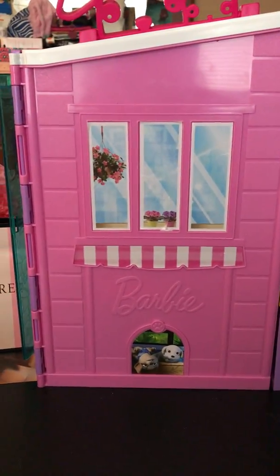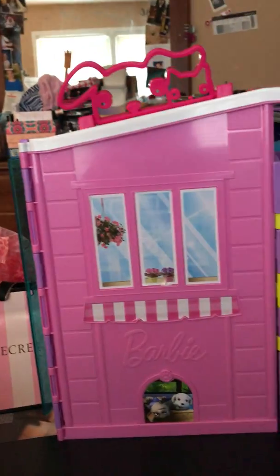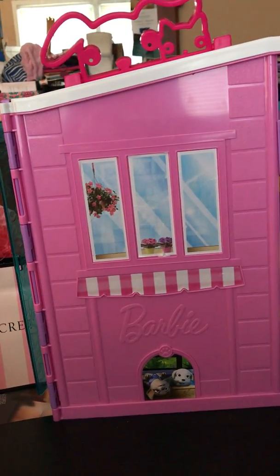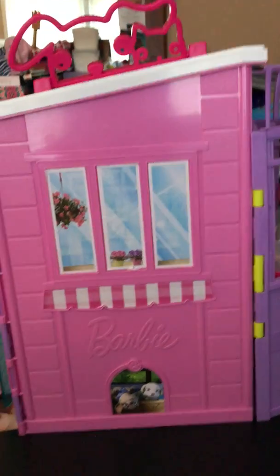Hey guys, it's Rena here and today I'm doing my first of either two or four of my free products videos that I do every month.